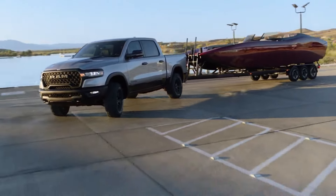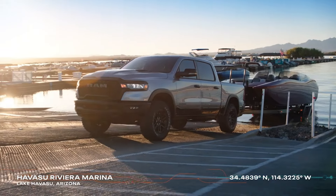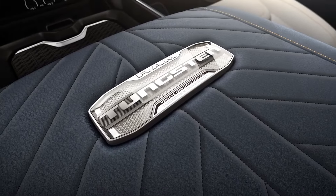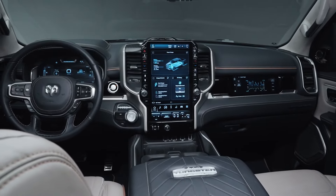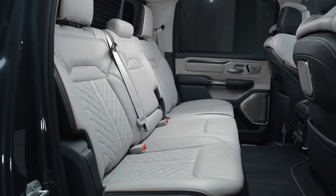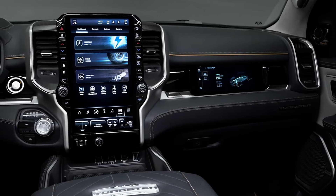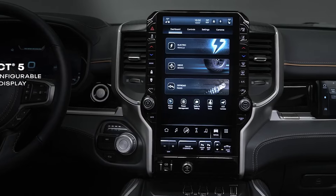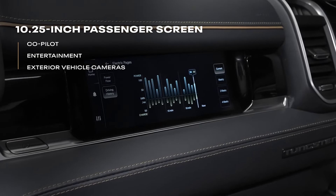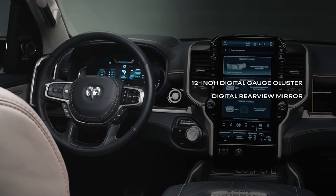The real excitement lies in new options for the 2025 RAM, such as the optional twin-turbo inline-six engine and the introduction of a fully loaded trim level named Tungsten. The more fundamental iterations — Tradesman, HFE, Lone Star, and Big Horn trims — maintain the 305 hp 3.6-liter V6 with the 48-volt eTorque hybrid system. Opting for the new twin-turbo 3.0-liter inline-six on these trims will set you back an additional $2,695.